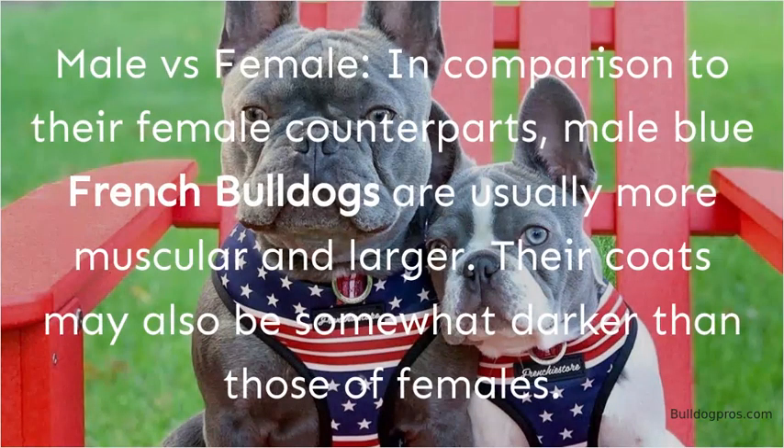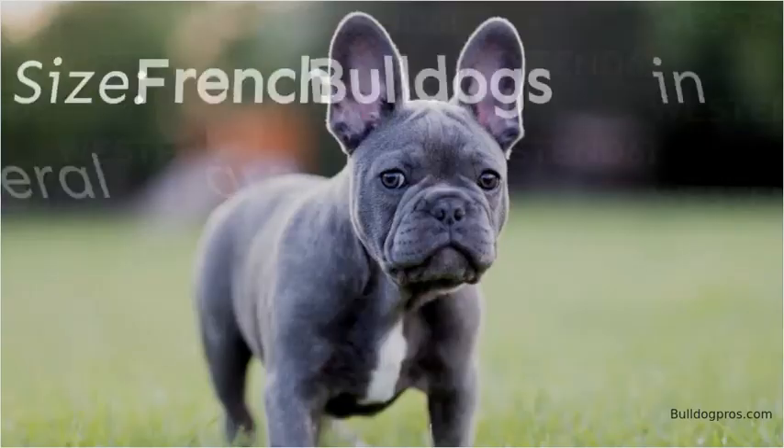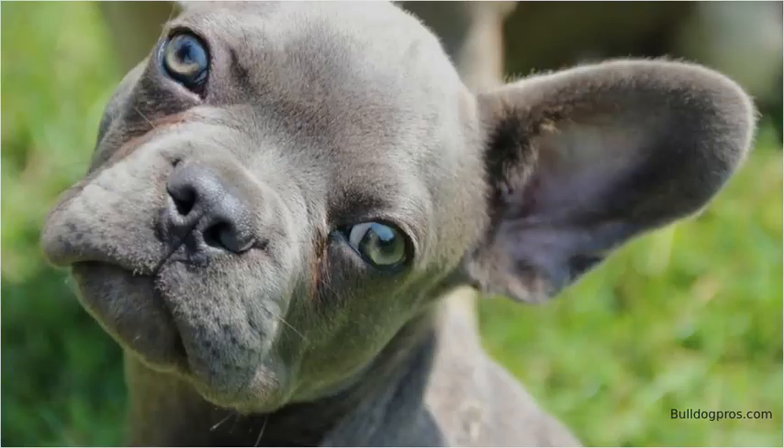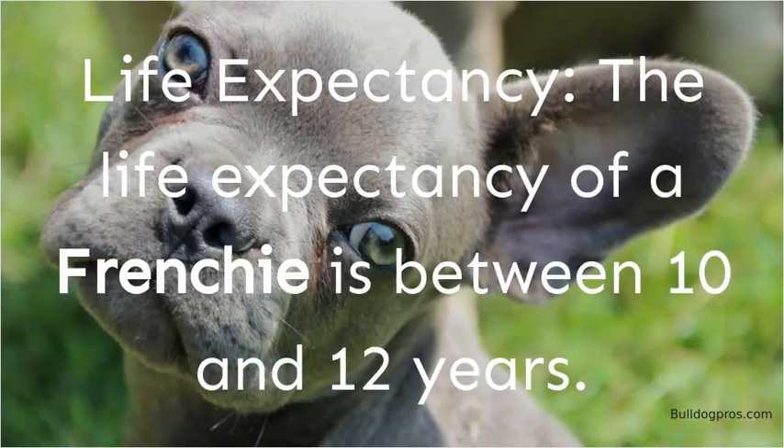In comparison to their female counterparts, male Blue French Bulldogs are usually more muscular and larger, and their coats may also be somewhat darker. French Bulldogs in general are between 11 and 13 inches tall and weigh under 28 pounds. The life expectancy of a Frenchie is between 10 and 12 years.